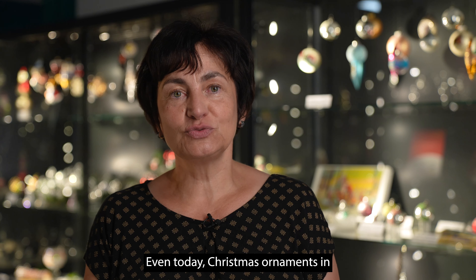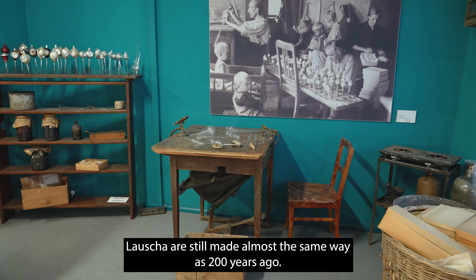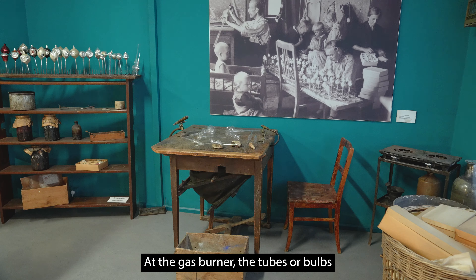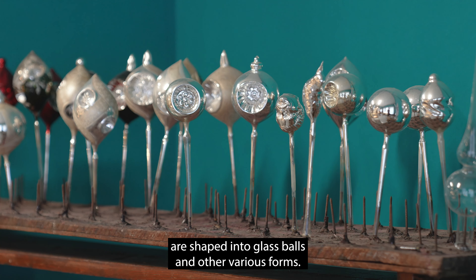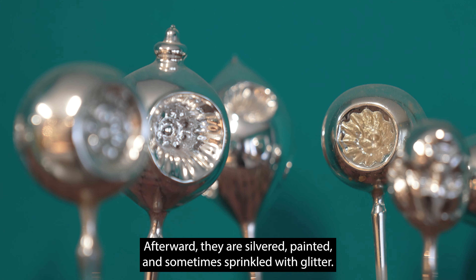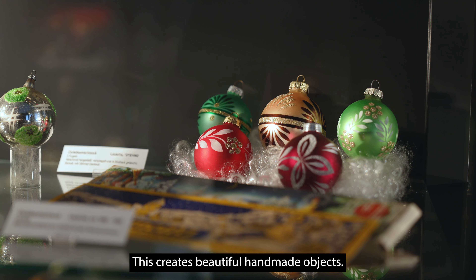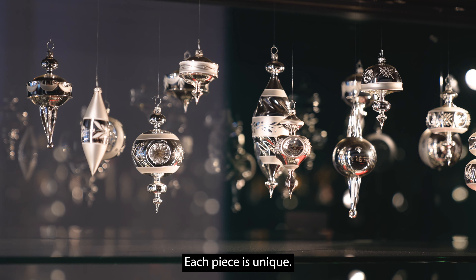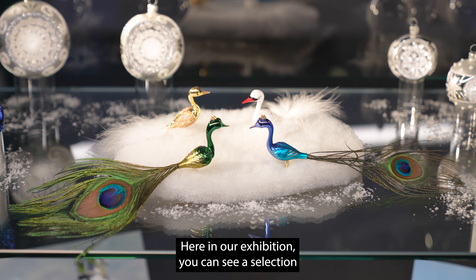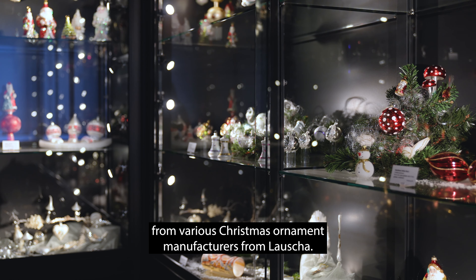Even today, Christmas ornaments in Lauscha are still made almost the same way as 200 years ago. At the gas burner, tubes or bulbs are shaped into glass balls and other various forms. Afterward, they are silvered, painted, and sometimes sprinkled with glitter. This creates beautiful handmade objects — each piece is unique. Here in our exhibition, you can see a selection from various Christmas ornament manufacturers from Lauscha.